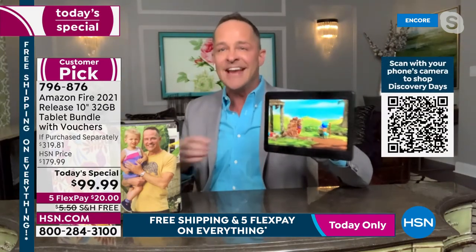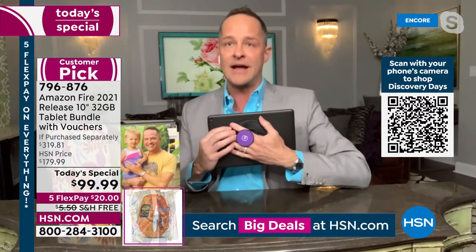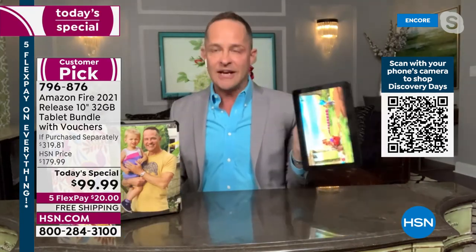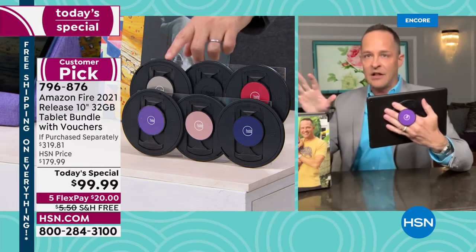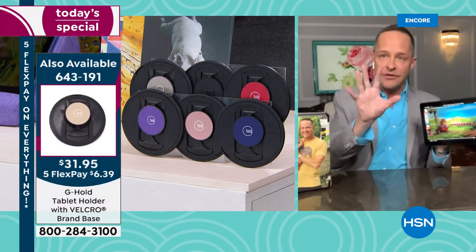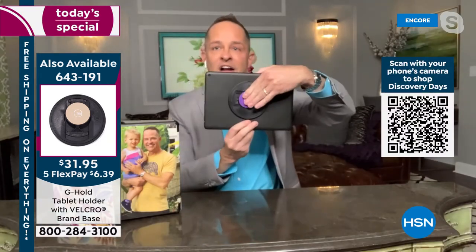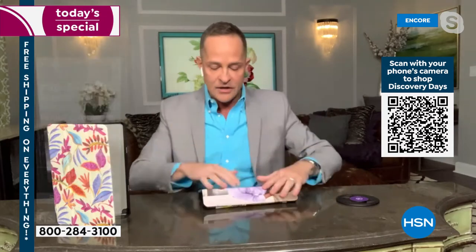It's rougher, tougher, more tumble-proof. One other thing I want to mention — almost everyone who buys a tablet today will also want the G Hold. Every tablet presentation I've done at HSN I've used the G Hold. There's six different colors — the purple, red, and rose gold are always the first to go. It's the only way I ever present a tablet because it gives you a free hand, easy to rotate, tucks away, and fits in your case.